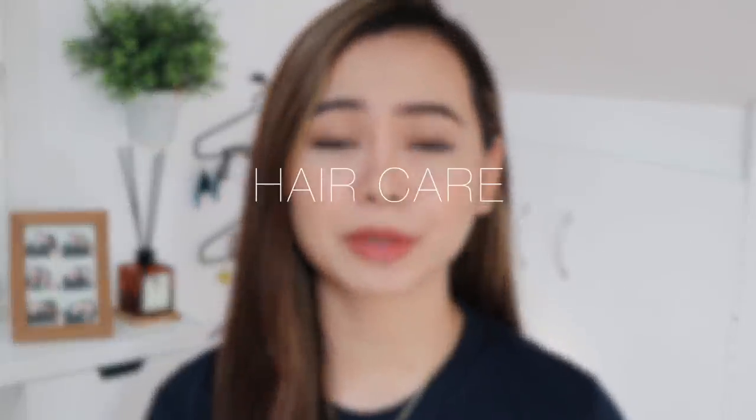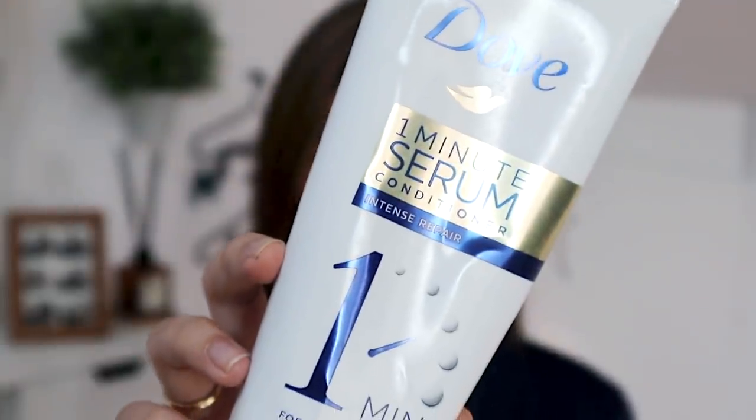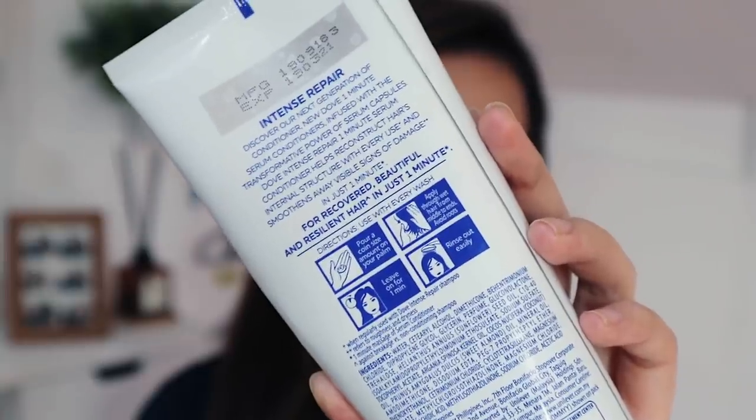Okay, so now we move on to the haul. I will try my best to go through these products as briefly as I can because I'm going to show you a lot today. So first, let's start with hair care. There are only two hair care items here. The first one is this Dove 1-Minute Serum Conditioner Intense Repair.